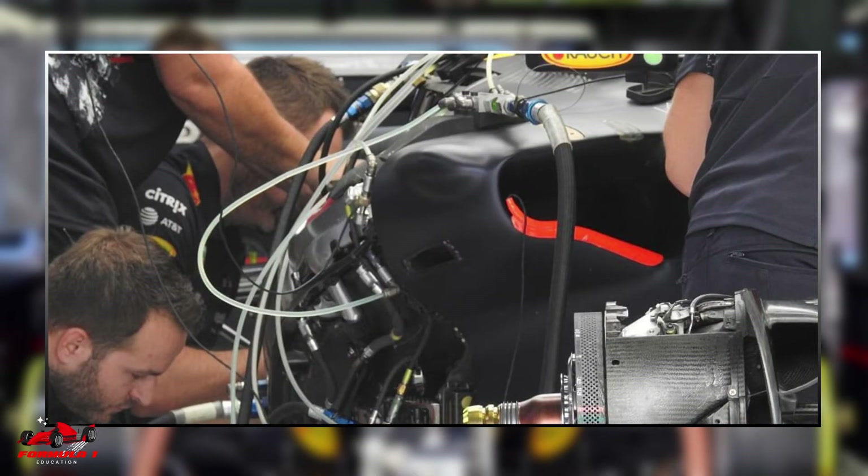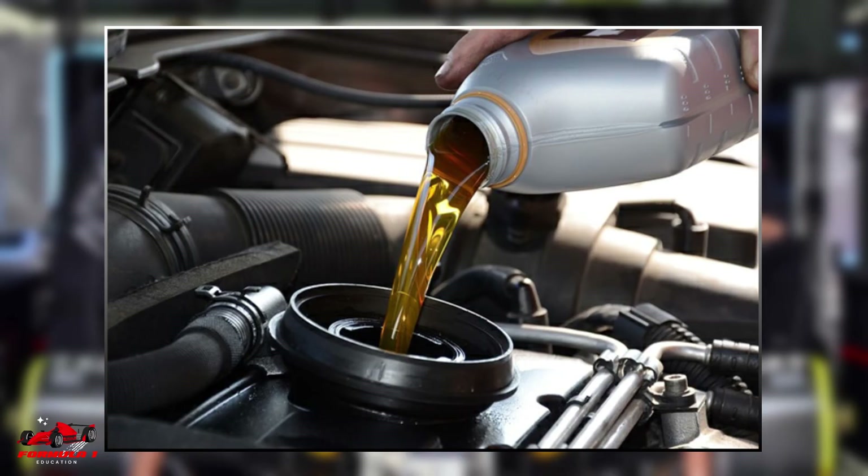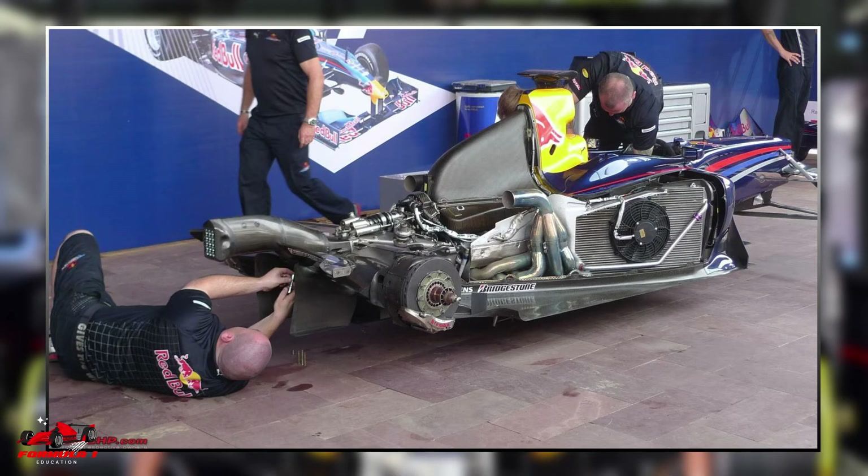Like modern laptops, Formula 1 cars have a lot of electronic hardware built into them. Significant airflow passing over cooling heat sink fins are used to keep these electronic components cool. Oil is also used to keep certain components cool — for example, the gearbox is cooled by oil pumped through the system.